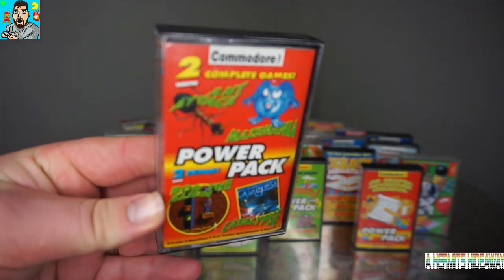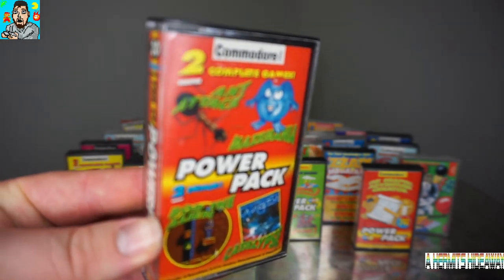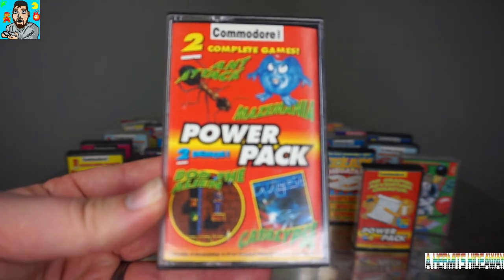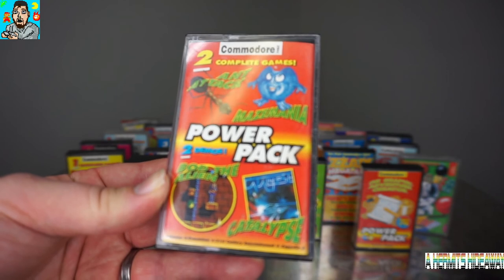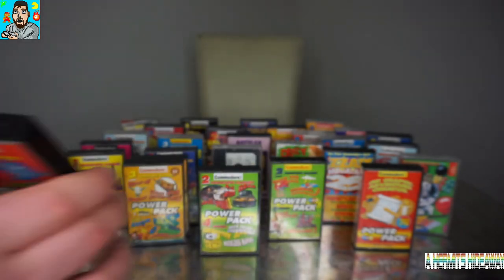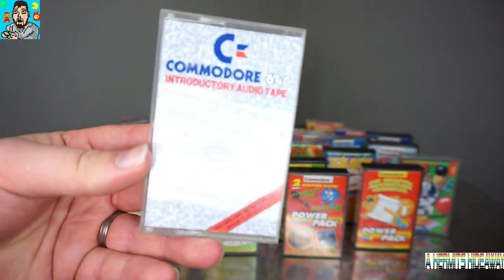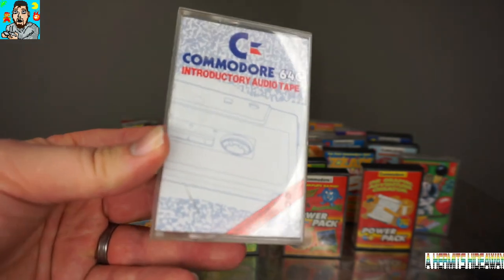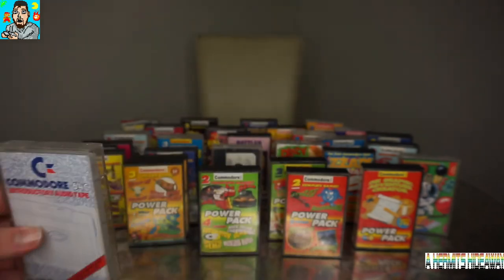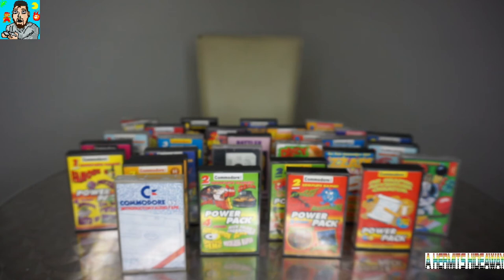I've never seen one of these before - this is quite interesting: it's the Commodore 64 introductory audio cassette tape. I recently got a twin cassette deck, so I might be able to listen to it on that. Hopefully I'll be able to make my own repro games and things like that for the expensive rare games that I'll never own in my collection.